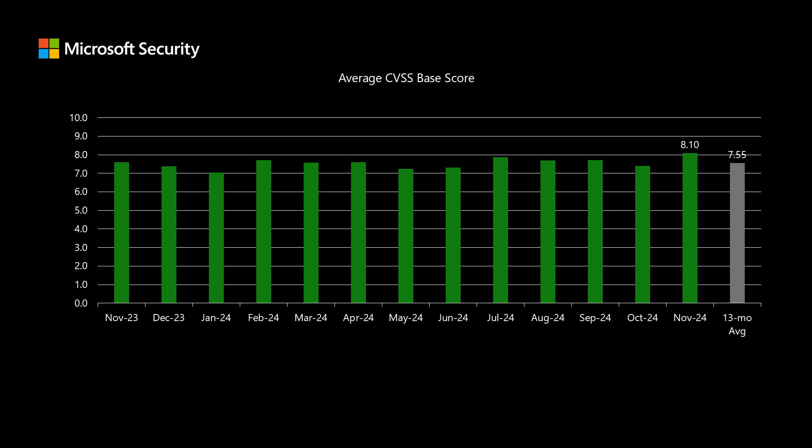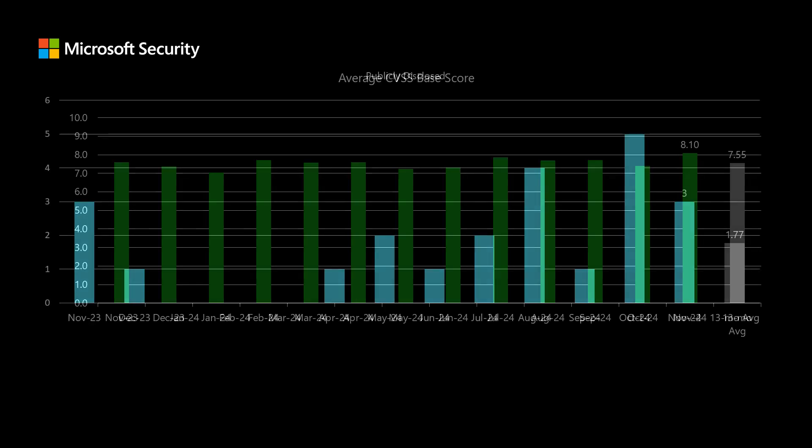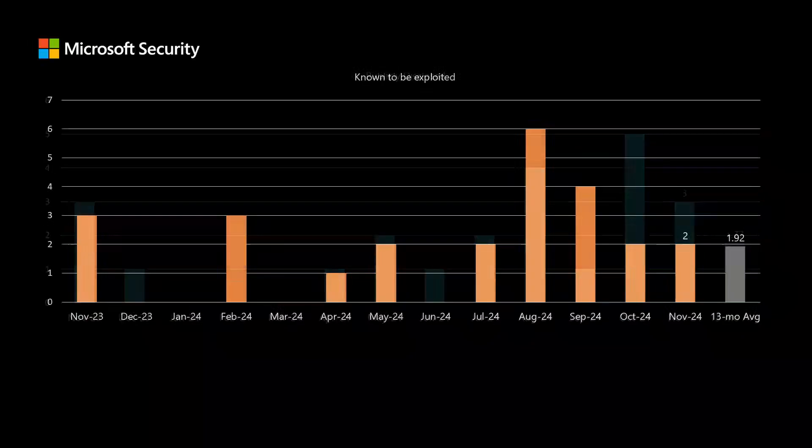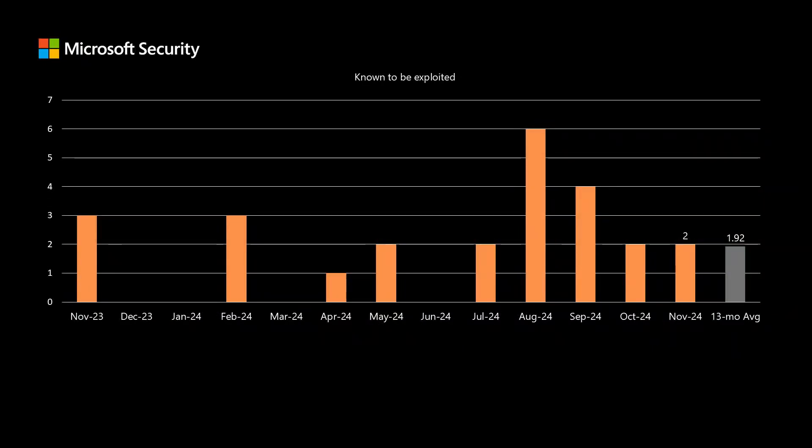The CVSS score is a good starting point when we talk about risk, but it does not include everything. For example, it doesn't include the severity, such as important or critical. It doesn't include the impact, such as remote code execution. It also doesn't take into account publicly disclosed vulnerabilities — this month there are three out of those 91 total CVEs, and we've been averaging just under two. The CVSS score also does not take into account known to be exploited vulnerabilities, where this month we have two and we've been averaging just under two over the past 13 months.